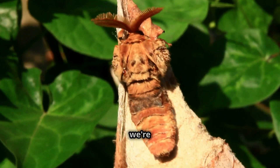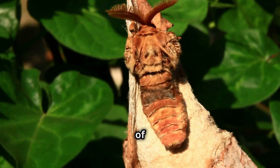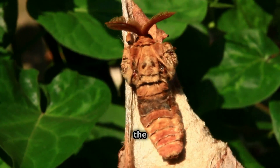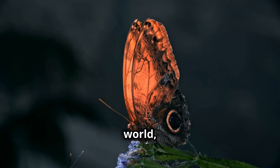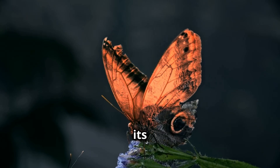Hey there nature enthusiasts! Today we're diving into the enchanting world of one of nature's most incredible marvels, the Atticus Atlas. This isn't just any butterfly folks, it's the largest butterfly in the world and it has some fascinating tricks up its wings.